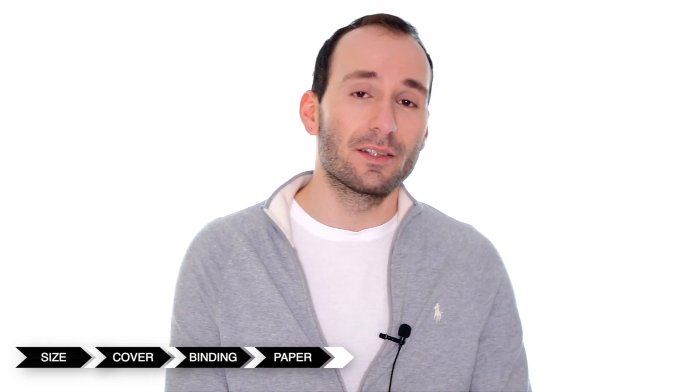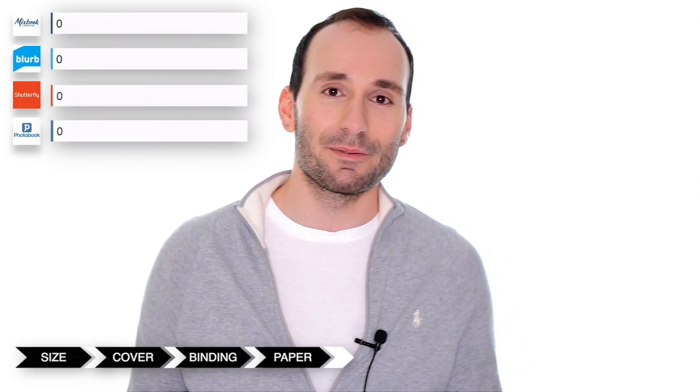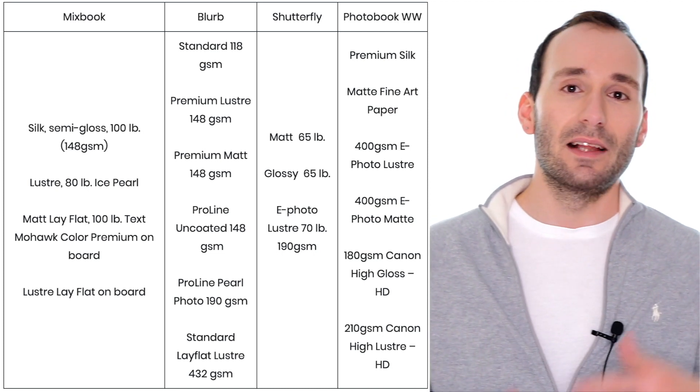Photobook Worldwide has the best selection of papers from these four companies. They have a silk paper, an ephoto matte, an ephoto luster, an art paper, and they also have the Canon high gloss and the Canon luster HD paper. Some of these paper choices are locked to certain book types, but you always have a few options whichever book type you choose, and they have high gloss, art, luster, and matte — everything you really need in a range. I'm going to give them five out of five points. You can see on screen all the available paper types for all these companies, so pause the video and look through them.